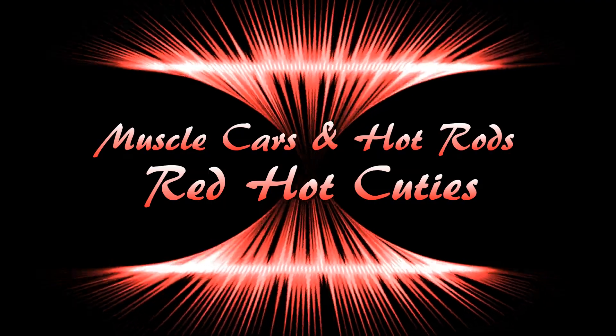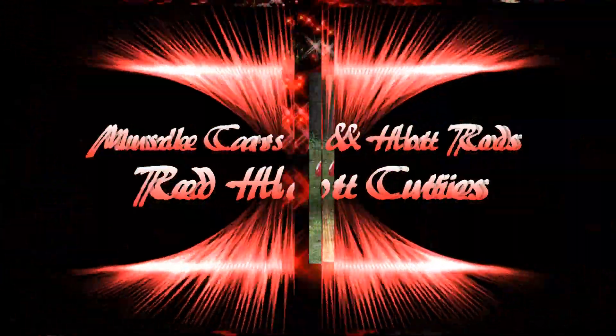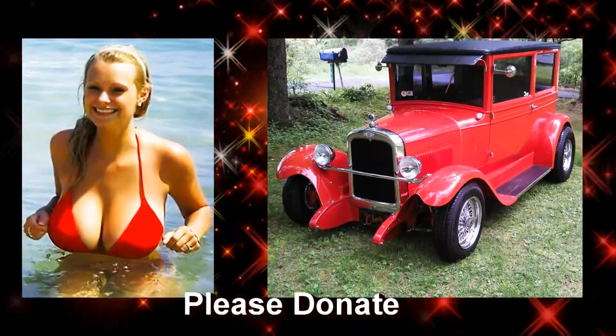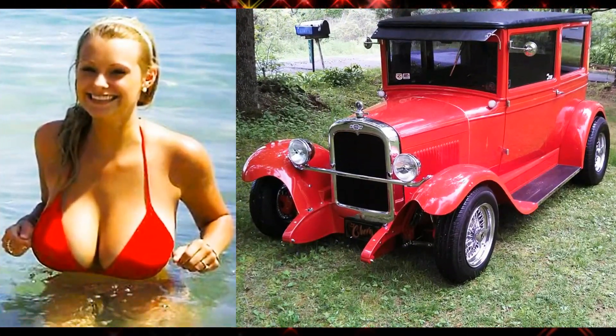The Muscle Cars, Hot Rods, and Red Hot Cuties. Woo-wee, there's a flashy-looking lady. The 1927 Tivoli Street Rod.